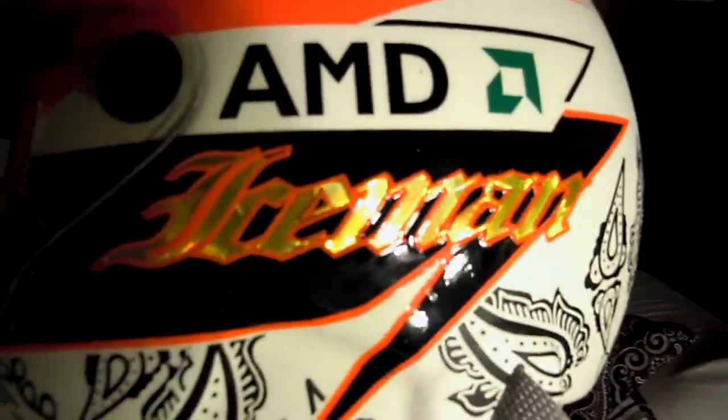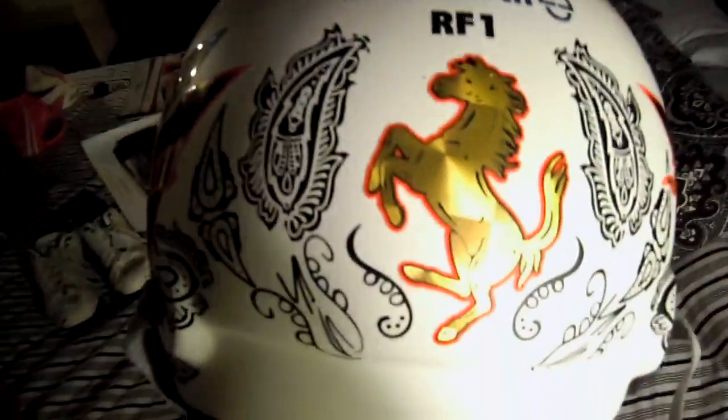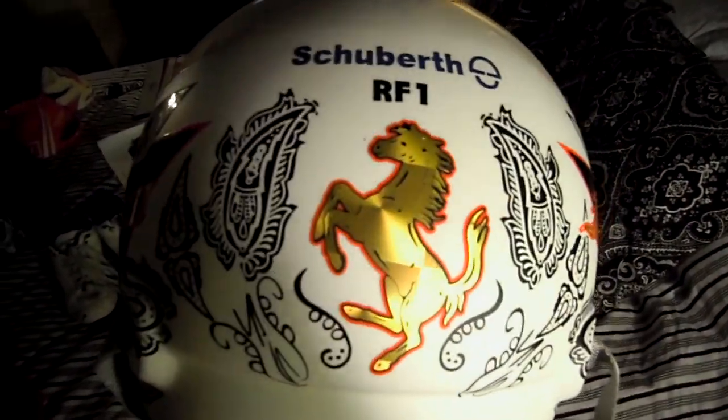And then we have this one, which is from 2008 — the newest one that I have. It's a special edition Monaco helmet. He has Iceman again, but it's written in gold, and he has the Paisley design there. If you look closely, you can see his signature hidden in there a couple of places, and on the front. The same goes for the top, except it also says Monaco on the top because it was a special edition helmet. And the Ferrari logo in gold on the back.